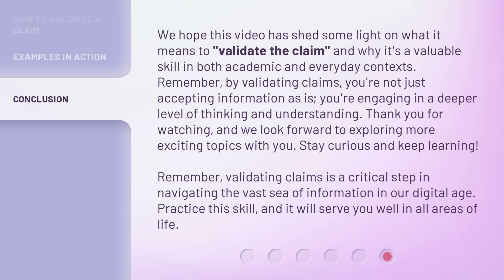We hope this video has shed some light on what it means to validate the claim, and why it's a valuable skill in both academic and everyday contexts. Remember, by validating claims, you're not just accepting information as is — you're engaging in a deeper level of thinking and understanding. Thank you for watching, and we look forward to exploring more exciting topics with you. Stay curious and keep learning. Validating claims is a critical step in navigating the vast sea of information in our digital age. Practice this skill, and it will serve you well in all areas of life.